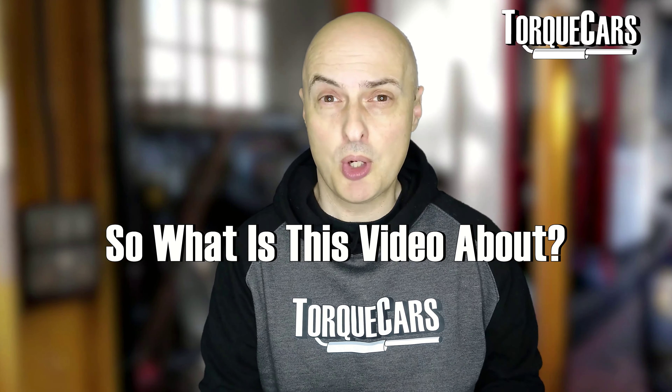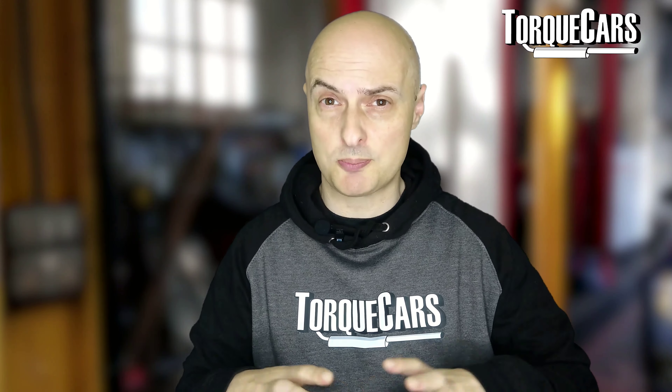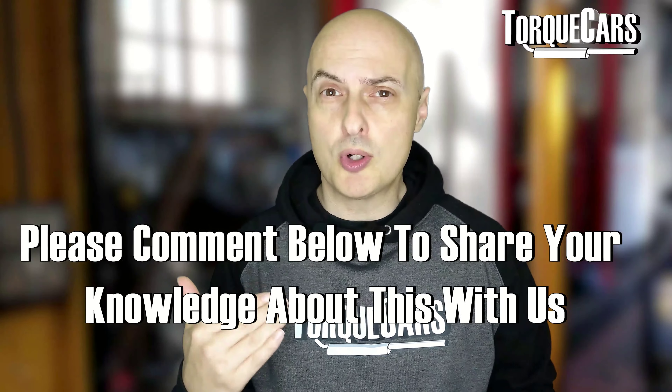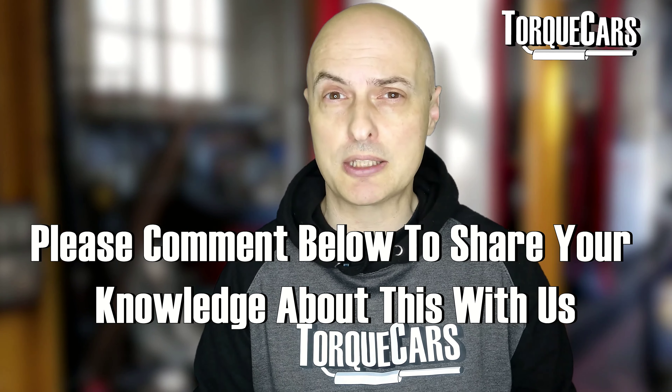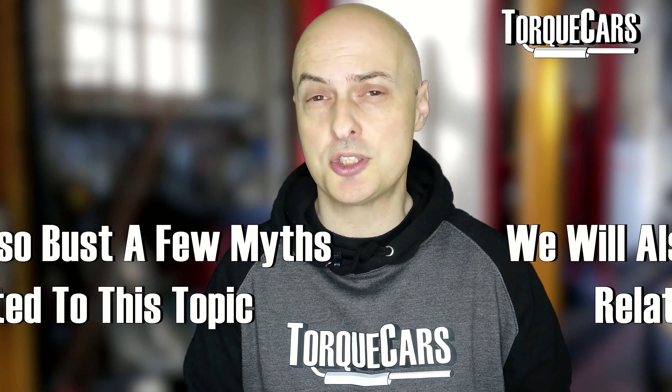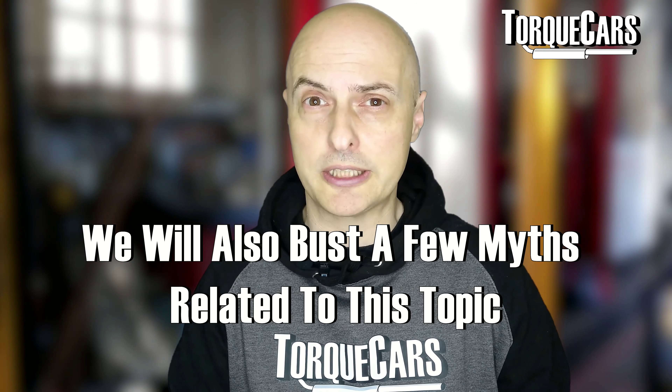In this video, we're going to look at the RPM limits put into modern engines. We're going to explore rev limiters, what sort of damage you can actually do to your engine if you manage to exceed the red line on the RPM, and just discuss all of the ins and outs and bust a few of those myths out there about the red line.